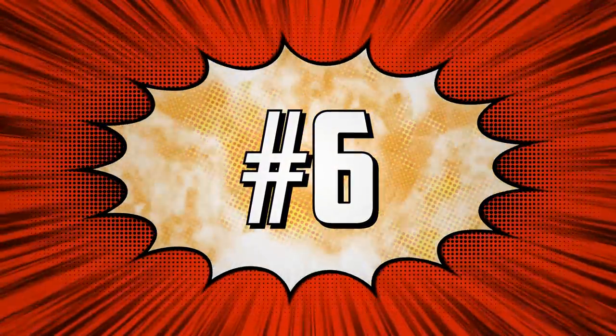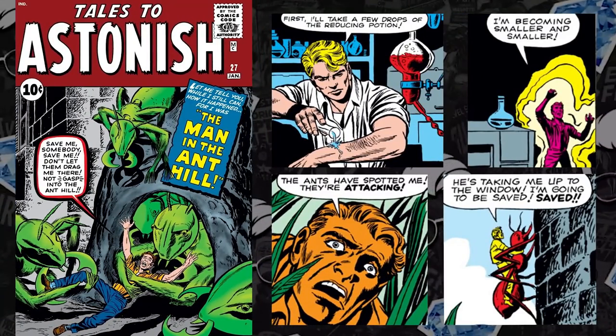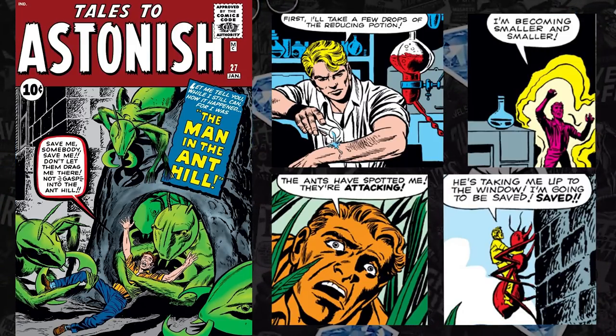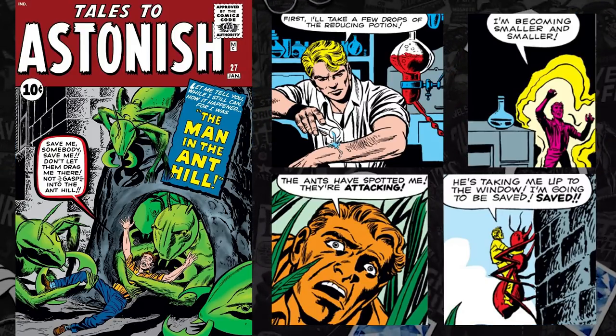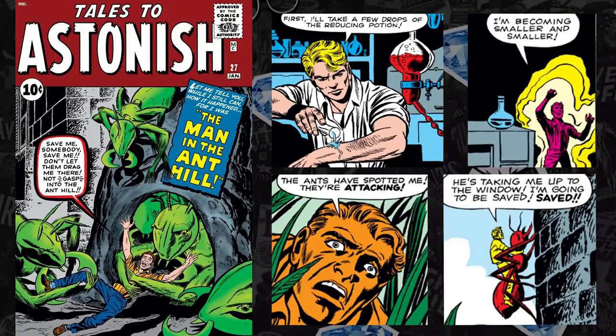Next at the list at number six, Tales to Astonish #27 — the first appearance and origin of Hank Pym, who later becomes Ant-Man, Goliath, Giant-Man, and Yellow Jacket. We're talking about an OG Avenger. We have Ant-Man and the Wasp 3: Quantumania coming up, but not sure if Hank Pym is going to have a large role or not. This is an affordable blue chip Marvel key.